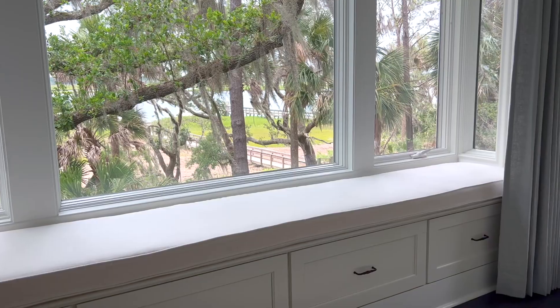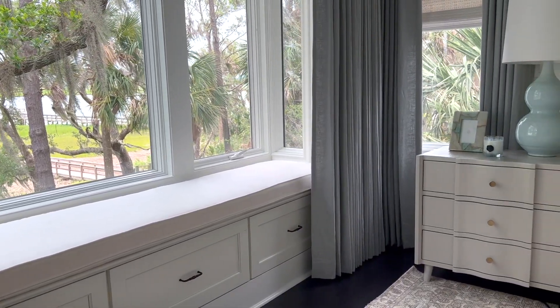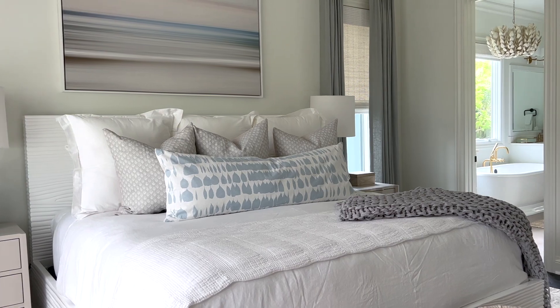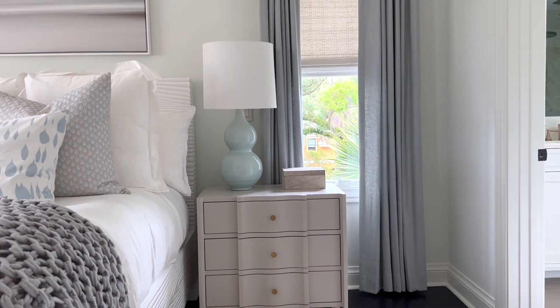We painted all of the walls and we added these beautiful soft blue-gray draperies. We did a new white bed with beautiful white bedding, accents of blue, and then artwork that really pulled in photos of the ocean and the beaches to really showcase where we are here on Kiawa Island.